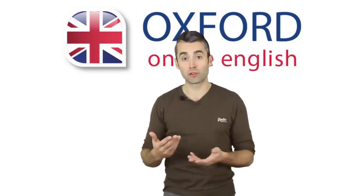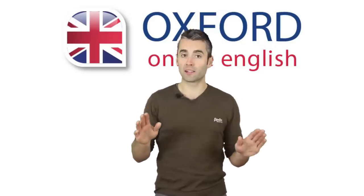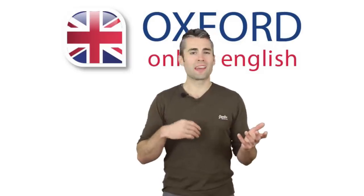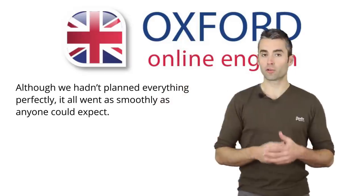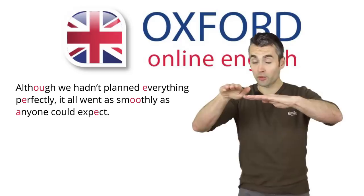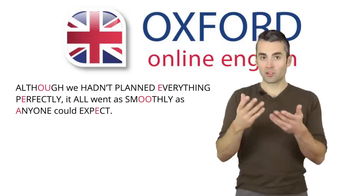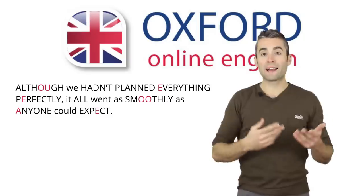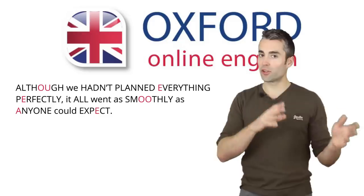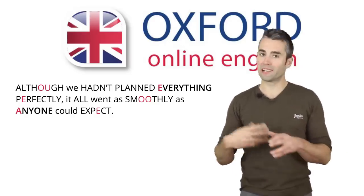Stress and prominence are both essential for your English pronunciation. When I meet English learners, I generally have no problem understanding people if they make some mistakes with sounds. But if someone makes mistakes with stress, it can be really hard to understand them. Think of stress and prominence as two layers over the sentence. The first layer is the stress, which is fixed. The second layer is the prominence, which is flexible. You need to pronounce both together: 'Although we hadn't planned everything perfectly, it all went as smoothly as anyone could expect.' The prominence might change, but the stress stays the same.